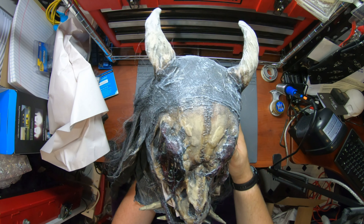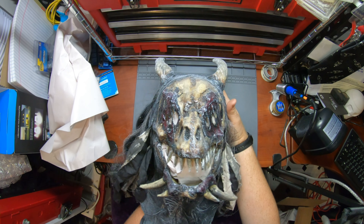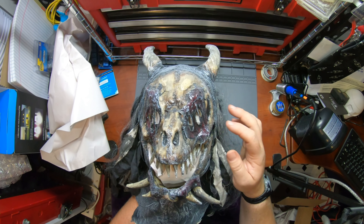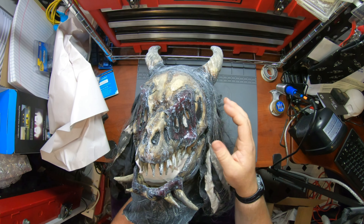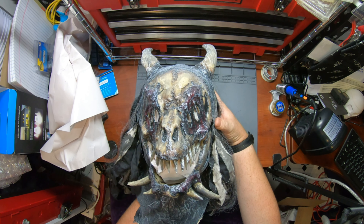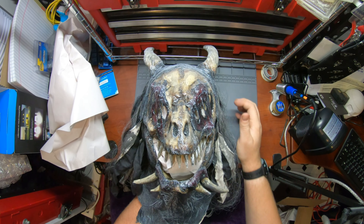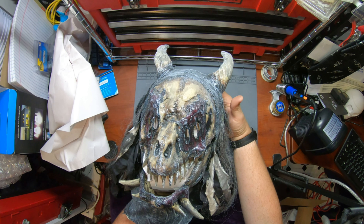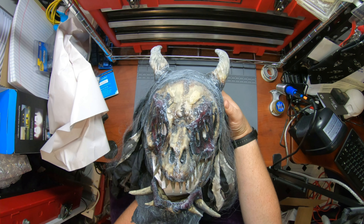Very nice - this is his Jersey Devil mask. Because we're in New Jersey, we're in the woods, how much more appropriate does it get than having the Jersey Devil in the woods of a New Jersey trail haunt? I think this year's theme is a freak show, but I think this will still fit in very nicely.